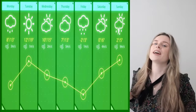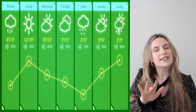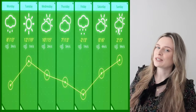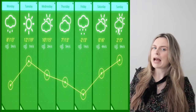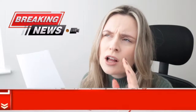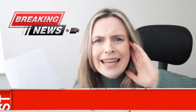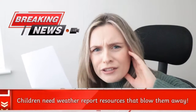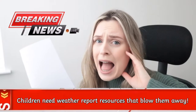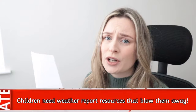As you can see, this week's weather forecast is a bit unpredictable — you're going to need to stock up on some sun cream and get yourself an umbrella. Apologies for interrupting your daily weather report. There's news just in that there are children that need weather report resources to blow them away, and as Twinkle news reporter, we've got tons of Twinkle weather report resources to help you out.